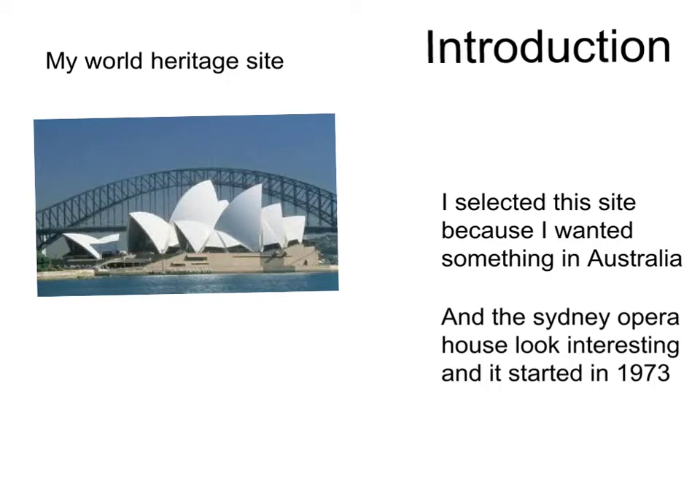My World Heritage Site. I selected this site because I wanted something in Australia and the Sydney Opera House looked interesting.